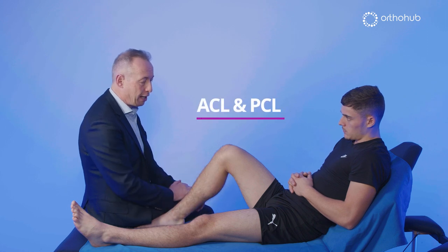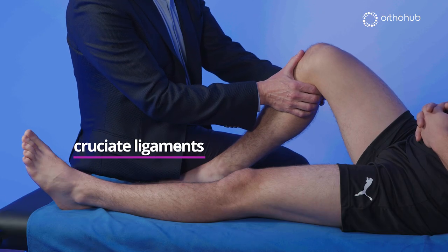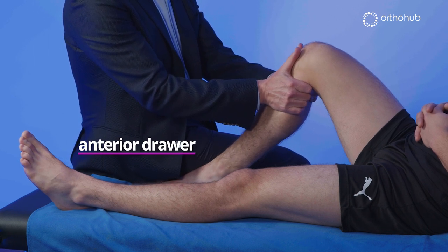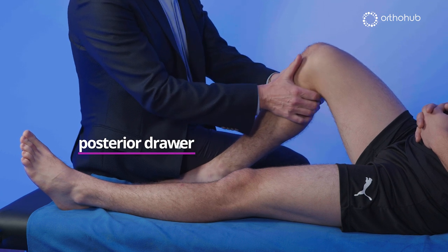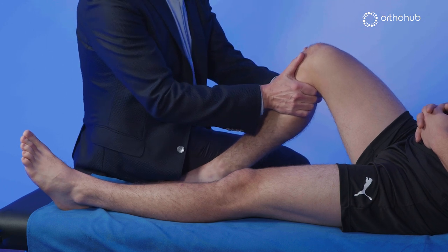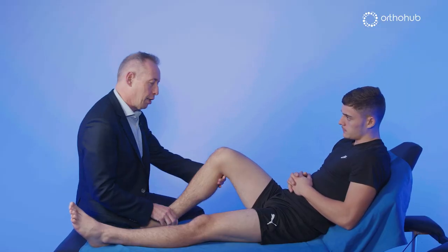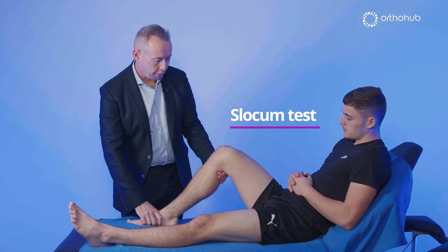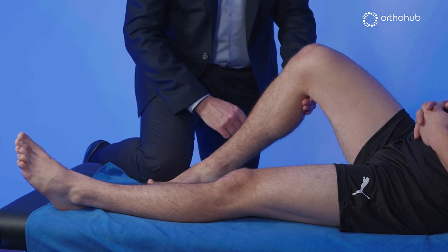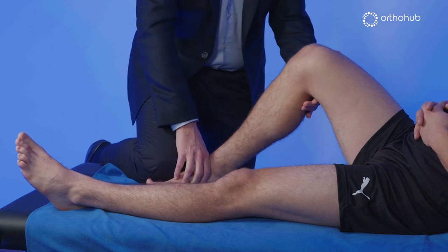In this position I next evaluate the anterior and posterior cruciate ligaments. It's essential the limb is relaxed — I relax the hamstrings and check. I grasp the tibia and pull straight forward in the sagittal plane looking for the degree of displacement, then go posteriorly. Here we've probably got three millimeters of anterior draw and nothing on posterior draw. If there's a positive anterior drawer I undertake secondary tests — the Slocum test. I internally rotate the foot and tibia, which tightens up the posterolateral corner and should abolish the anterior draw, and in fact it has tightened in this knee.